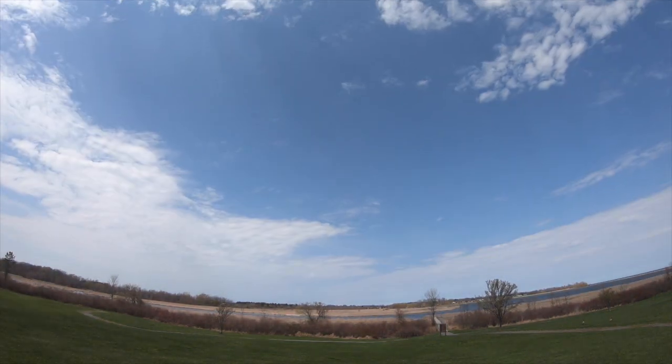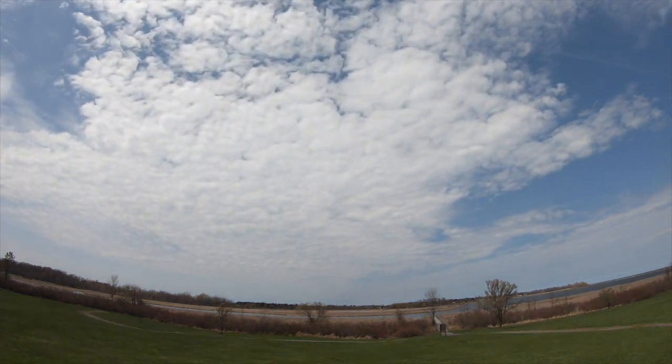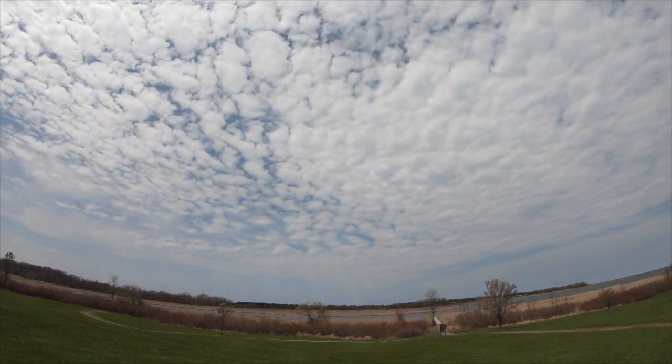Those unfavorable winds kept the amount of migration low, but it also kept the birds that did migrate at low altitude. With the sunshine we had a lot of local bird activity, so overall we ended up getting some pretty good looks.